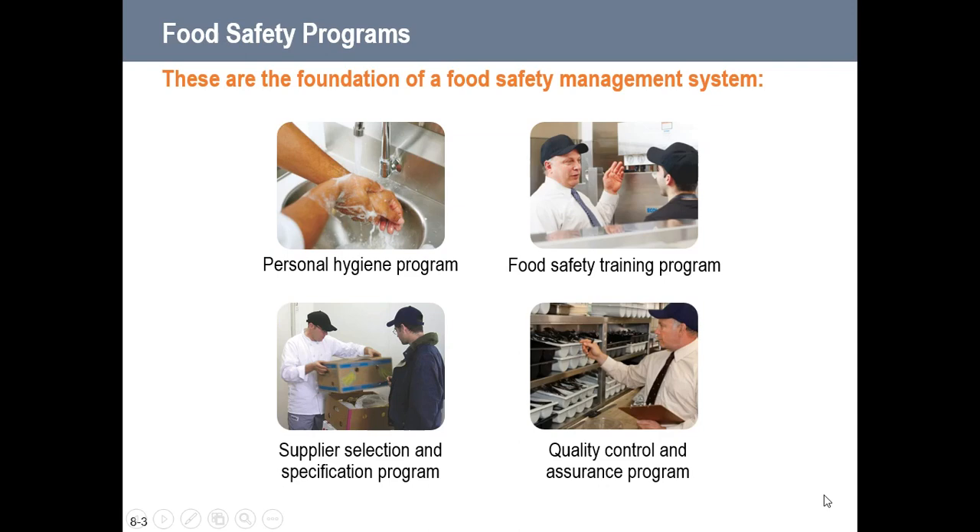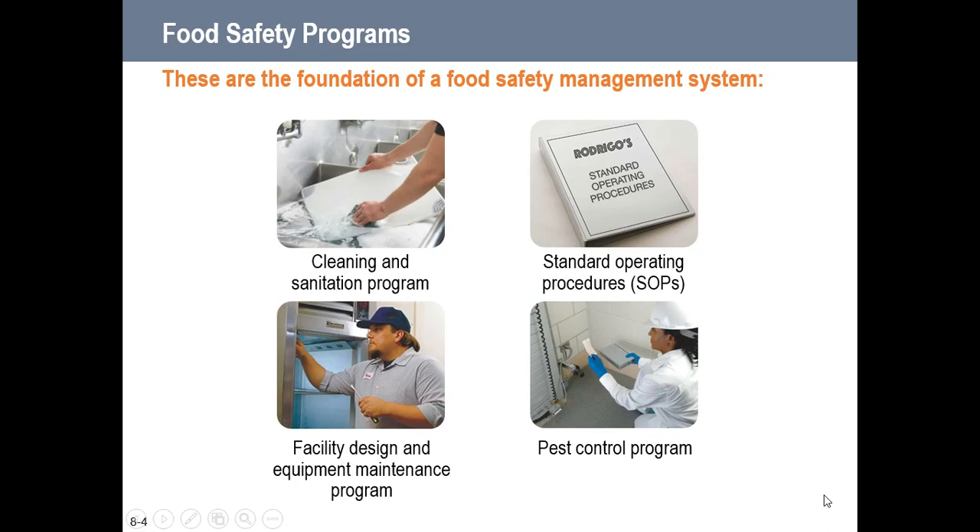Supplier selection and specification programs require that all suppliers are approved and reputable, that they're licensed and insured, and that they have safe food systems in their programs. Quality control and assurance programs are what managers are there for — making sure every step of the way things are not missed or done incorrectly, and that food is produced safely. Cleaning and sanitation programs and standard operating procedures are also essential. One of the biggest SOPs in the kitchen is our recipes — we follow those step by step.